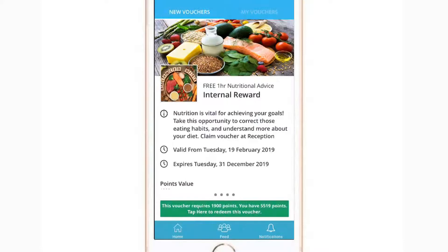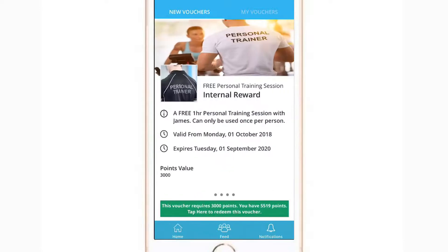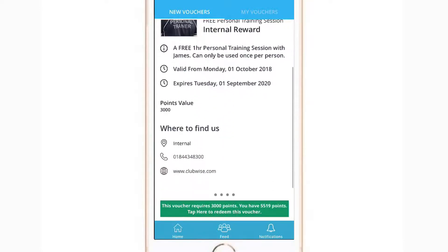My Rewards allows you to spend your hard-earned points on specific items offered by your club. Simply swipe across to see what rewards are currently available, scrolling down to view more detail.